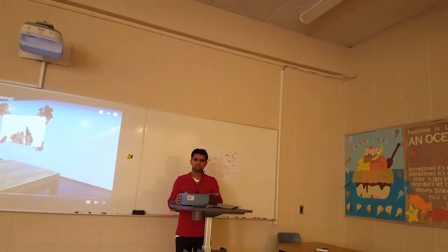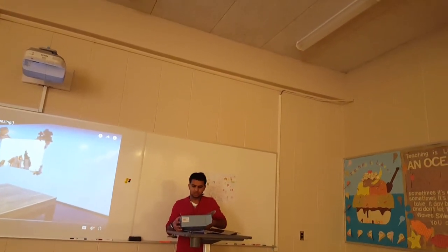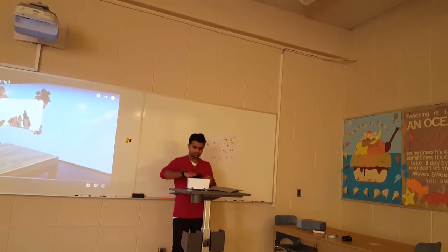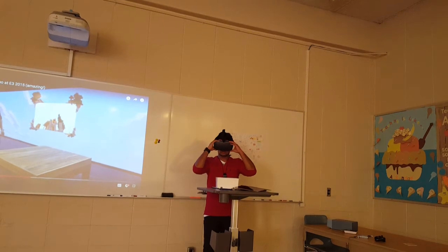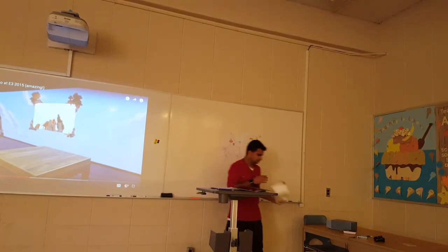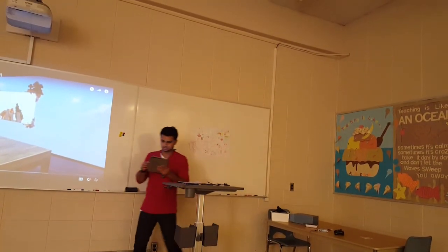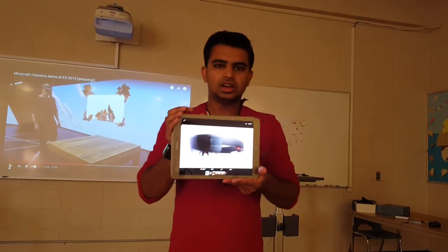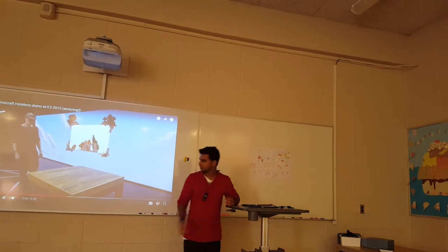The HoloLens is an augmented reality simulator capable of bringing education to the next level. So we simply grab our device, strap it on, and why don't we just show the artist's rendering of a HoloLens. Well, there we go — this is what it looks like. Pretty clear. Now, what is the HoloLens really?